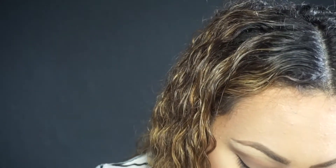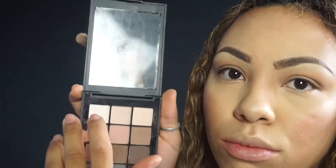Moving on to eyes — I'm taking a really warm orangey color from the palette and applying it in my crease as my transition shade. My eyes are going to be super simple today, nothing crazy. Then I'm taking that cooler contour color to deepen my crease — that's the beauty of makeup, you can use different products for different things. I'm adding some more dimension, then taking a cooler brown color and applying that directly to my crease. Then I'm blending everything out and using the white color on my brow bone for a little highlight.